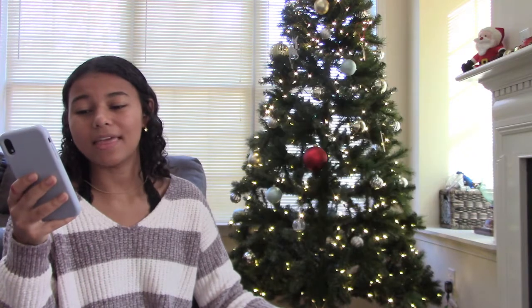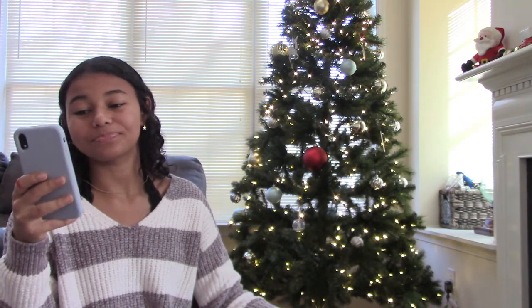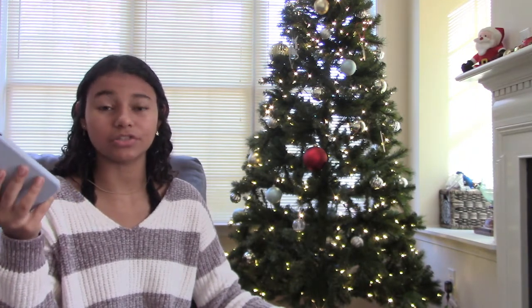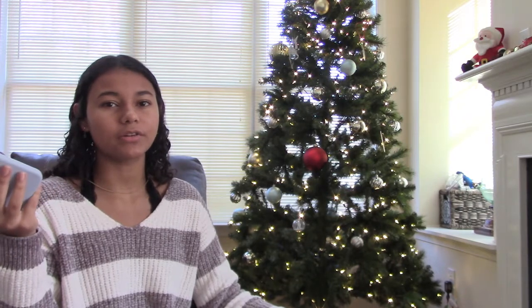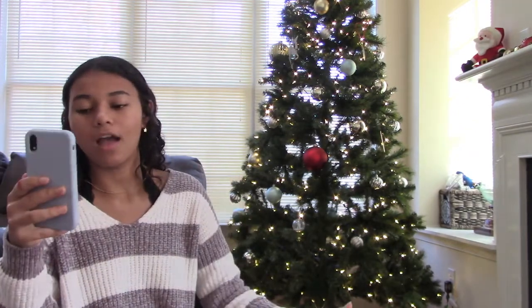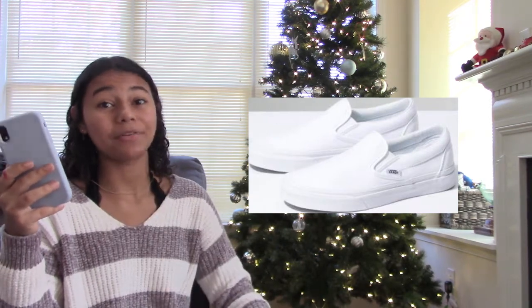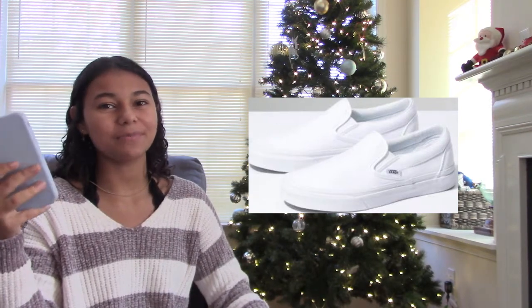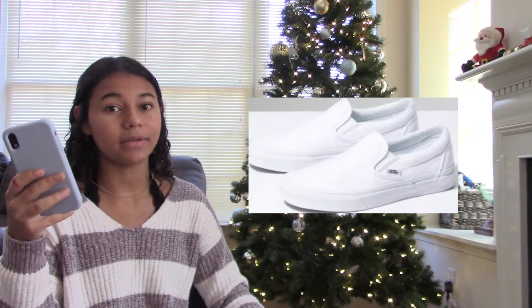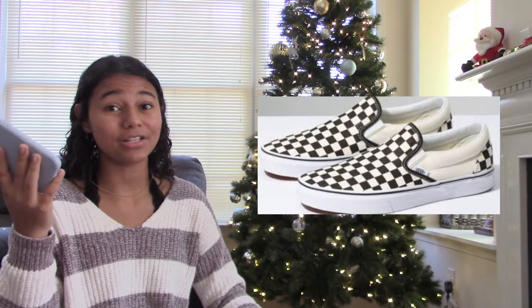The next category is shoes. Shoes are a good thing for Christmas because they're kind of expensive to buy yourself, but make sure you know their shoe size. The first one is white Vans — I have a pair and I absolutely love them. They get dirty fast but you can bleach them and they go with literally so many outfits. The next one is checkered Vans — they also go with so many outfits and look super cute and stylish.